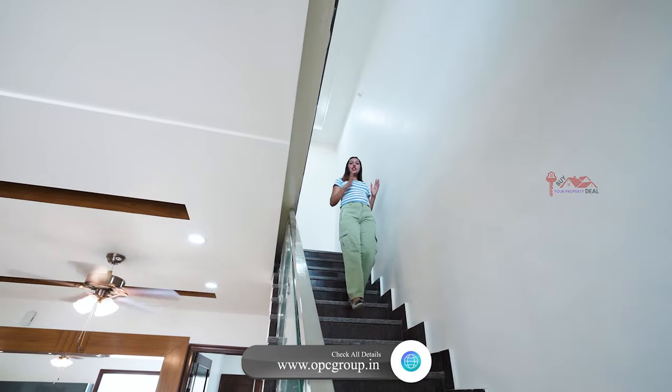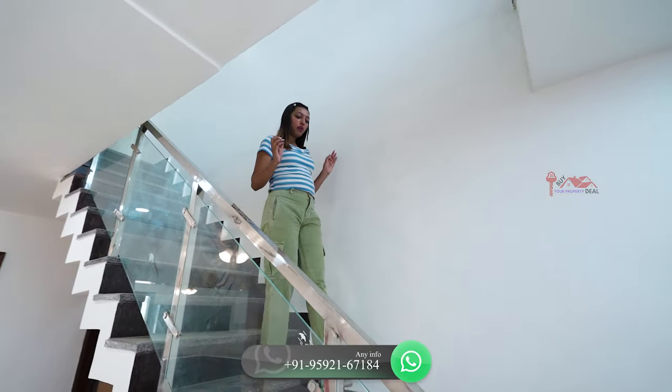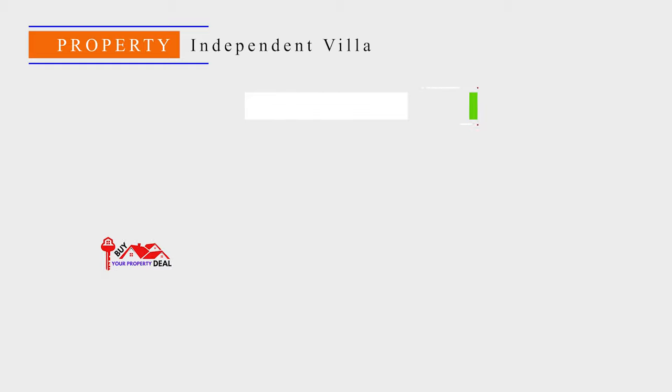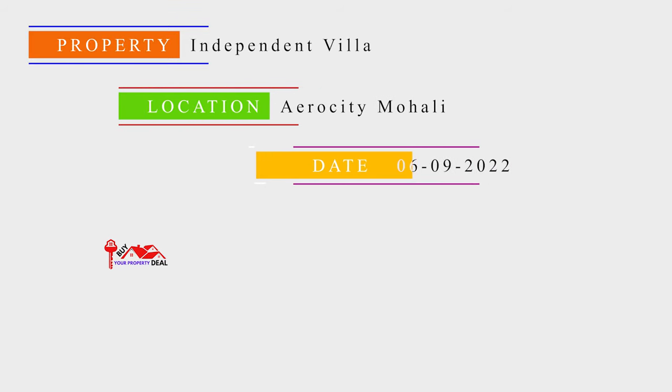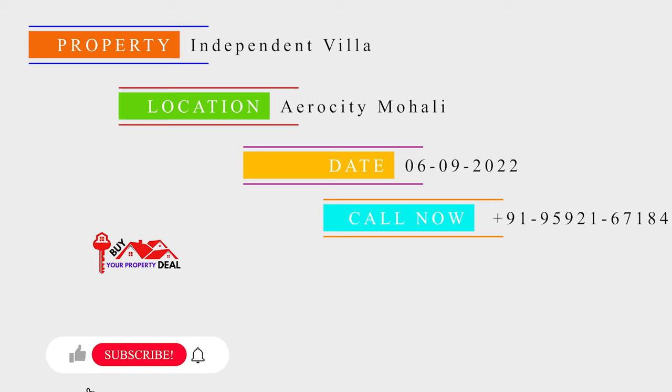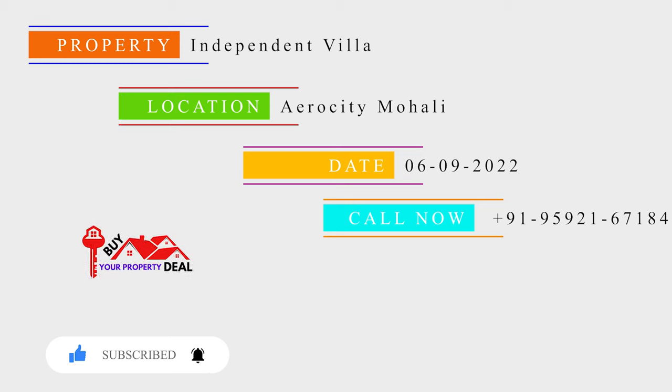You have seen this — this is the duplex villa, located on the airport road, Aerocity Mohali. It's a very posh area. How did you like this video? Please tell me in the comments. If you liked the video, then like the video. Also, do not forget to subscribe to our channel, LifeSiteVisit. I am your host and your friend. I will see you in the next video. Thank you. Bye.